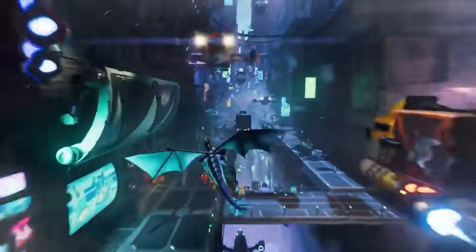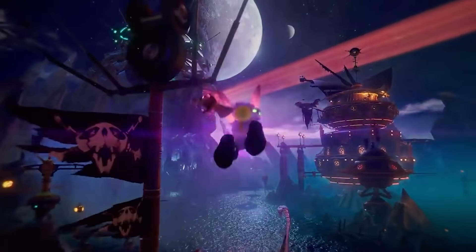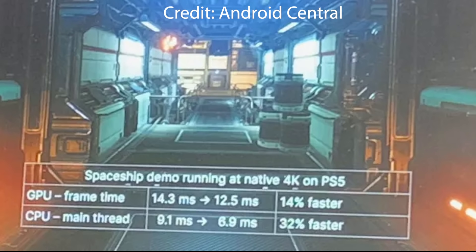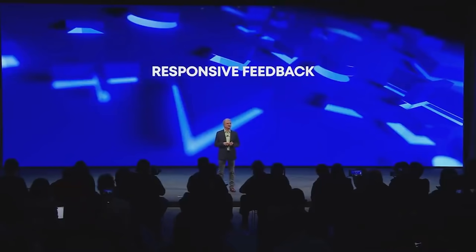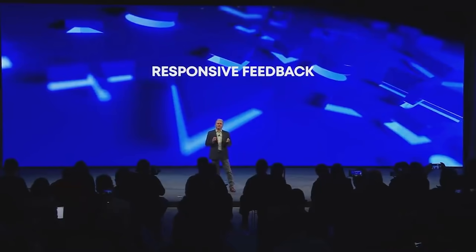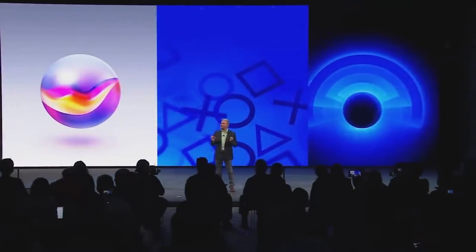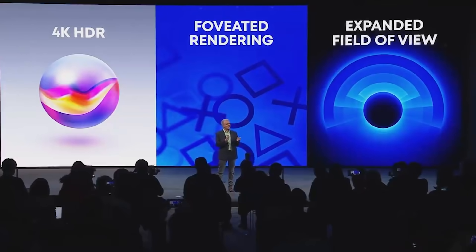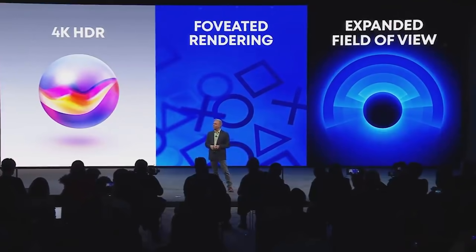And it drops down to 14.3 milliseconds — that's a 2.3 times improvement, running at 4K, which is really impressive. Furthermore, we're looking at CPU thread as well as GPU performance also going up significantly. And in other benchmarks, apparently we're looking at 2.5 times faster and 3.6 times faster. It all comes down to foveated rendering, as well as eye tracking.